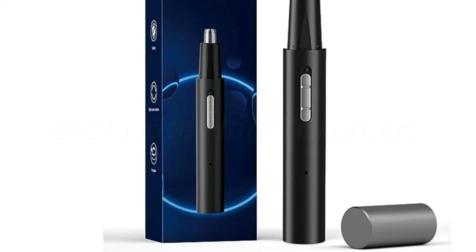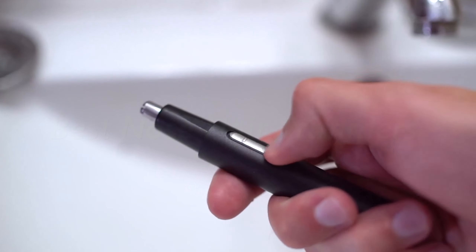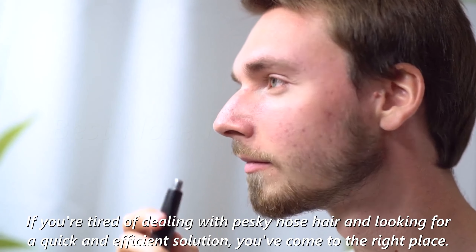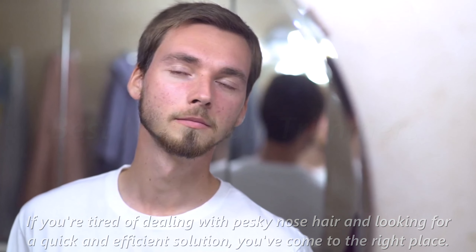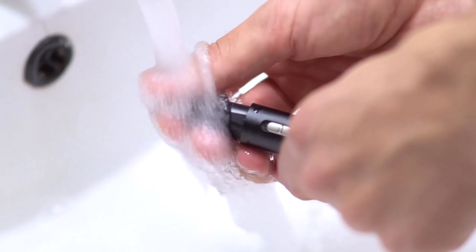Welcome to my YouTube channel. Today, we'll be taking a closer look at the best nose hair trimmers of 2023. If you're tired of dealing with pesky nose hair and looking for a quick and efficient solution, you've come to the right place. We've researched and tested various options to bring you a curated list of the top nose hair trimmers on the market.